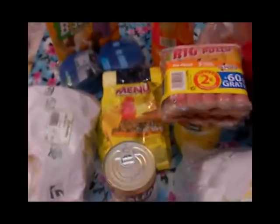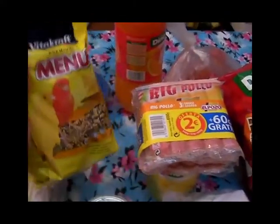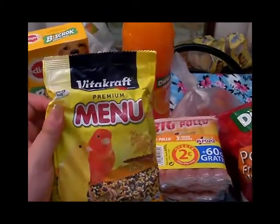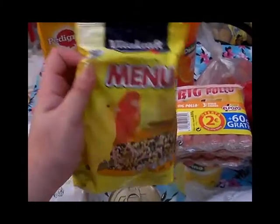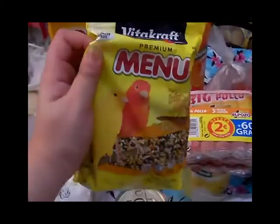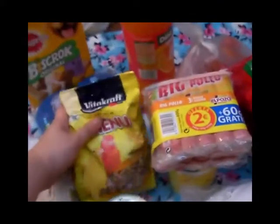Compré también este paquetito de alpiste para el pajarito que tenemos aquí en casa. La verdad es que esta marca le suele gustar bastante, es la que solemos comprar y no llegaba a dos euros.